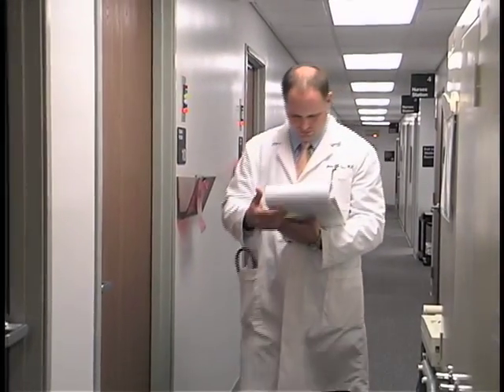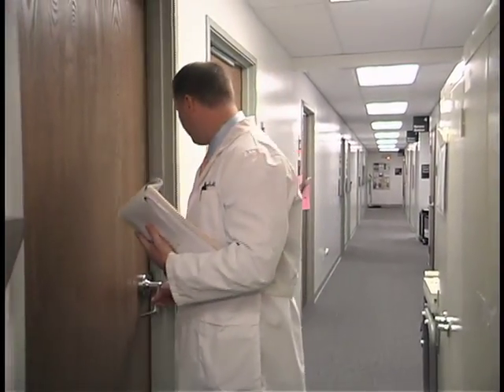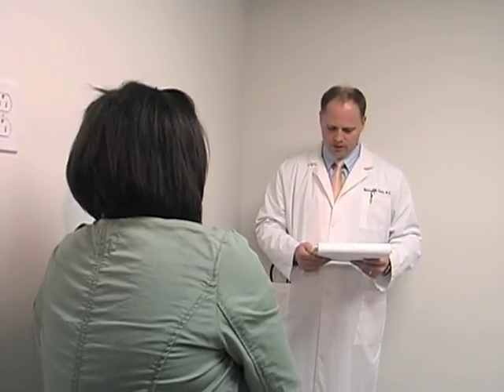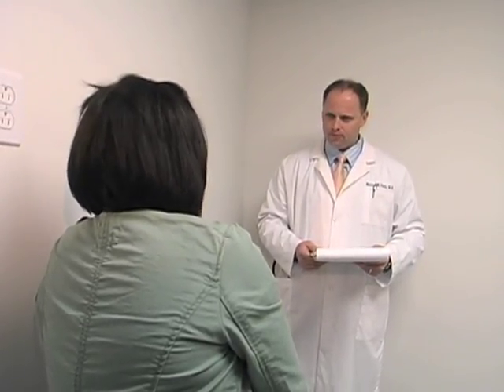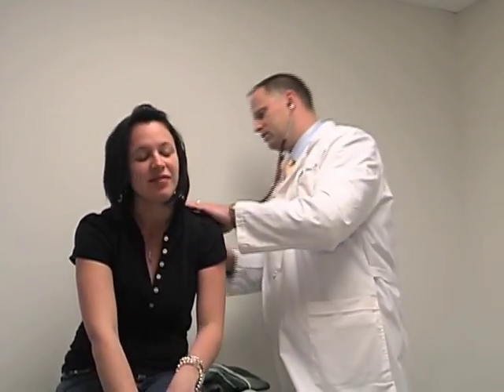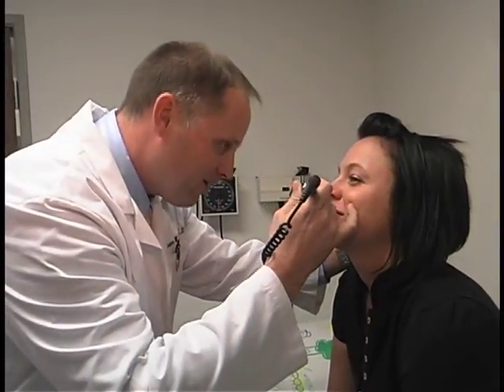Asthma is very similar in certain ways to COPD, but there are some key differences. Asthma is one of the most common chronic diseases of the lungs, especially in children, and it's a combination of airway narrowing and airway inflammation. It quite frequently occurs in people that have allergies — asthma and allergy go hand in hand, and in fact allergy can be a huge trigger and driving force for the development of asthma.